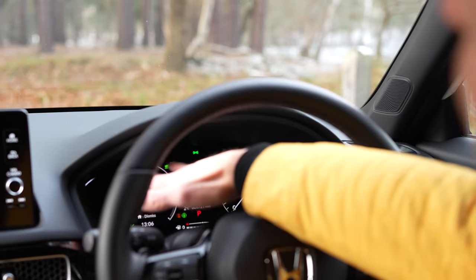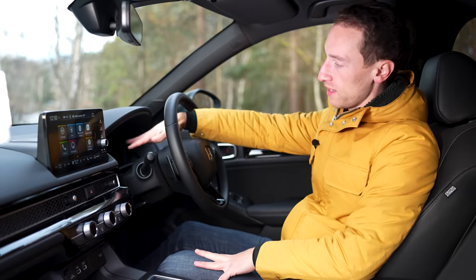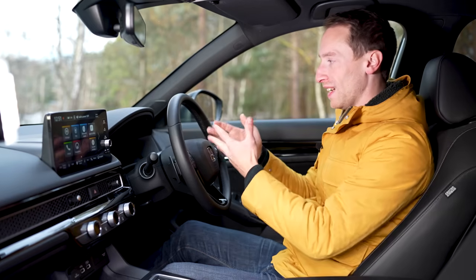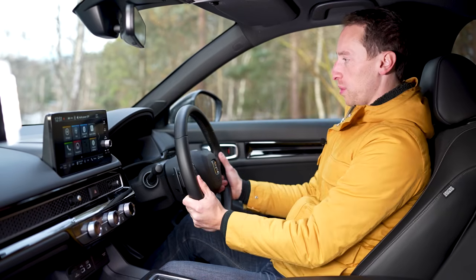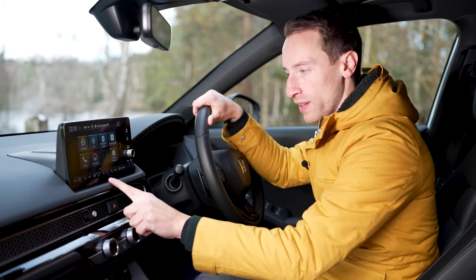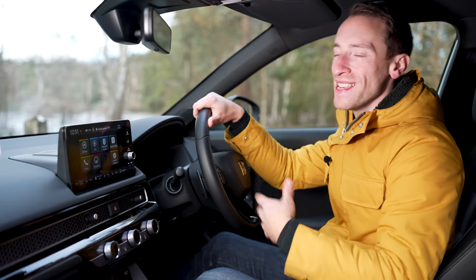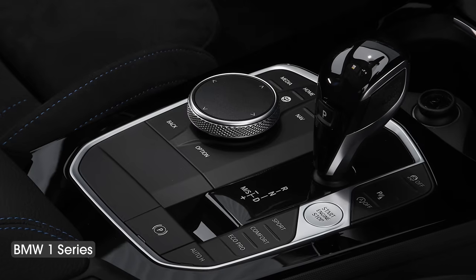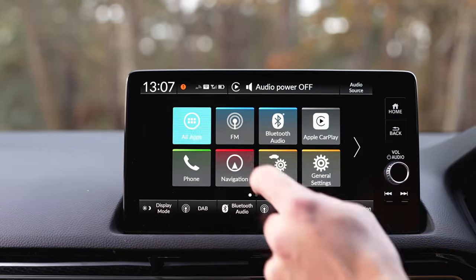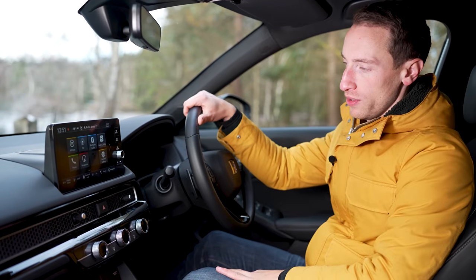Range-topping advanced models get a nine-inch fully digital driver's display. Lower trims have the setup shown here: a seven-inch driver display with an analogue speedo which is very good, clear and easy to see. It's also quite difficult to put the steering wheel in a position that blocks any of it. Every Civic has a nine-inch touchscreen infotainment system and it's not the best around — a 1 Series and Mazda 3 are easier to use, mostly because they have a rotary dial to help operate it while driving. This isn't the most user-friendly layout but it's responsive, bright and has some helpful shortcut buttons to jump between functions.